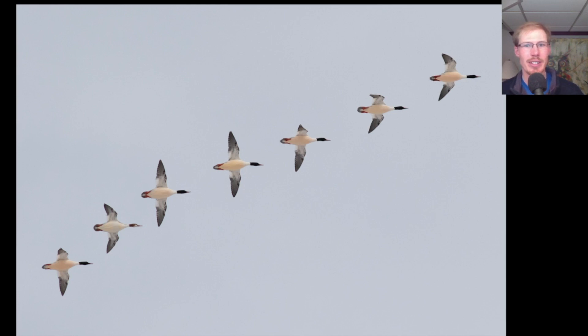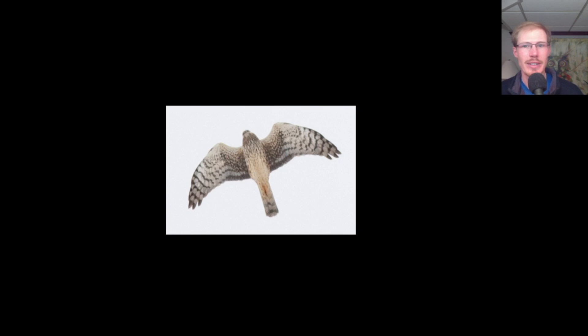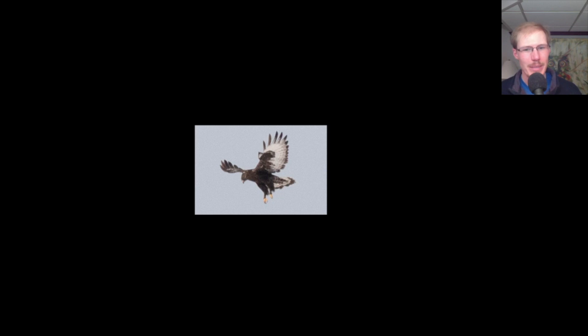Here's a group of common mergansers, and I thought it was funny how they were arranged in a line. Here is an adult female northern harrier that glided over at high altitude, so we counted it as a migrant. Adult females can be distinguished from juveniles because the adult females have all this streaking on the upper breast. Juveniles are more orangish underneath, but by spring they have faded so they look more plain whitish. And here we go — this is a black beauty, a dark morph rough-legged hawk, hovering over the marsh looking for something to eat.